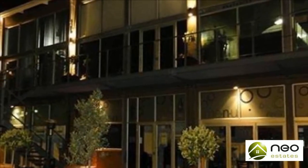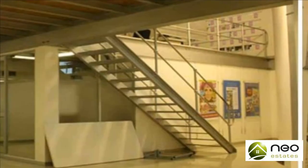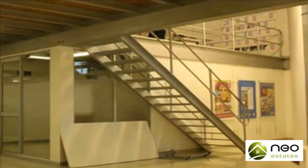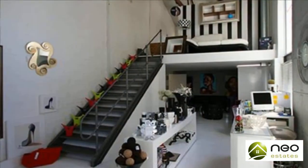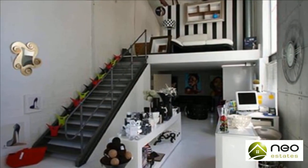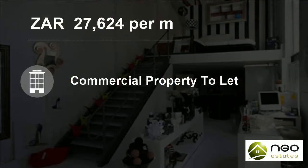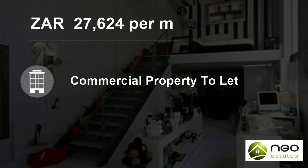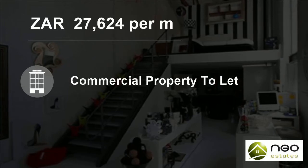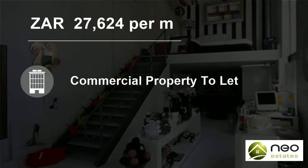Office suite with mezzanine floor. Somerset Square, located in Greenpoint between Somerset Road and De Waterkant, is a business complex with a mix of office studios, retail stores and restaurants. With plenty of on-site parking, 24-hour security, CCTV and bordered by residential areas on two sides, Somerset Square provides an ideal location for corporate offices, sales and leasing for office, industrial and retail properties.